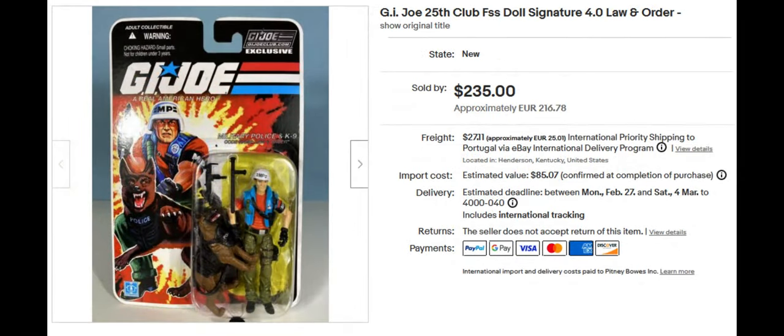Next we have Law and Order, which was the G.I. Joe Club exclusive as well — $235. I believe Law is the guy and Order is the dog. He's wearing his traditional garb from back in the day, the vintage 80s form. I believe there was also a more recent 25th anniversary figure that wasn't exclusive.